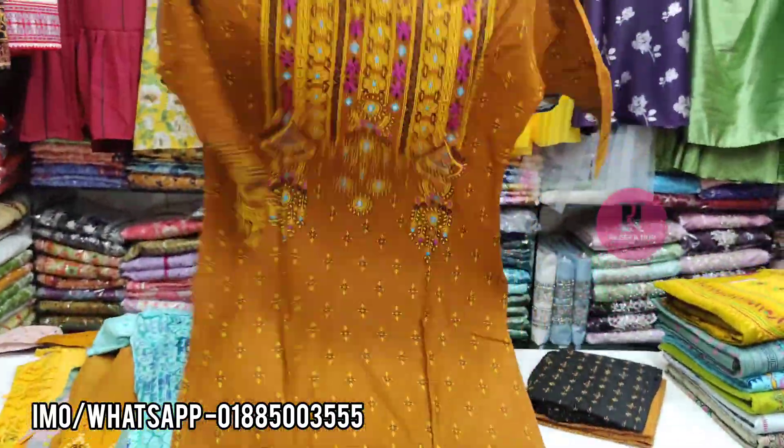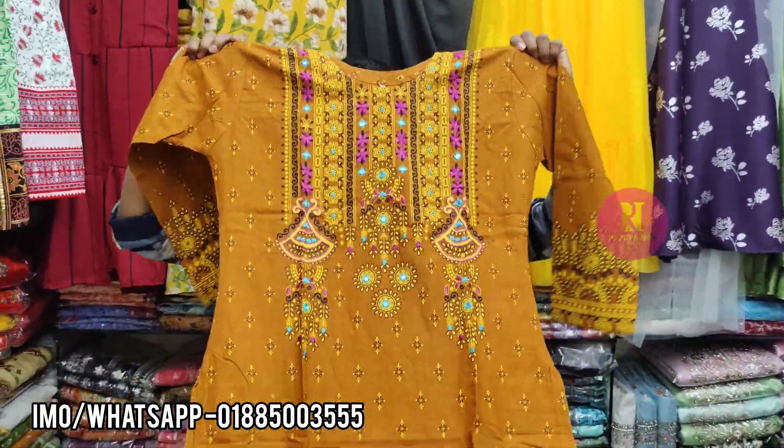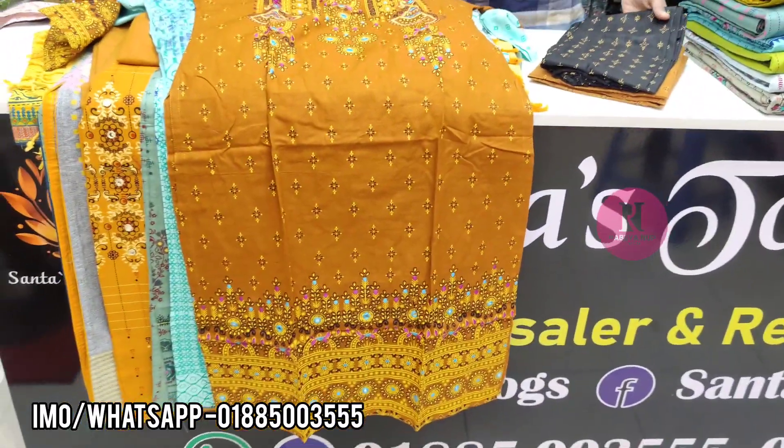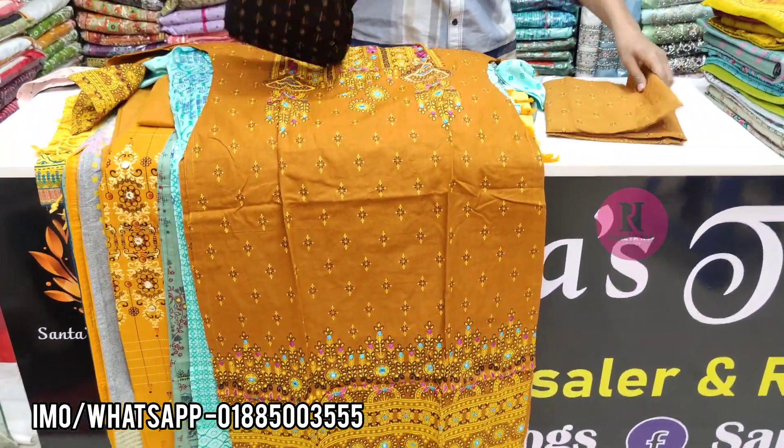This is a deep brownish type of color. How much is it? The salwar is black color.